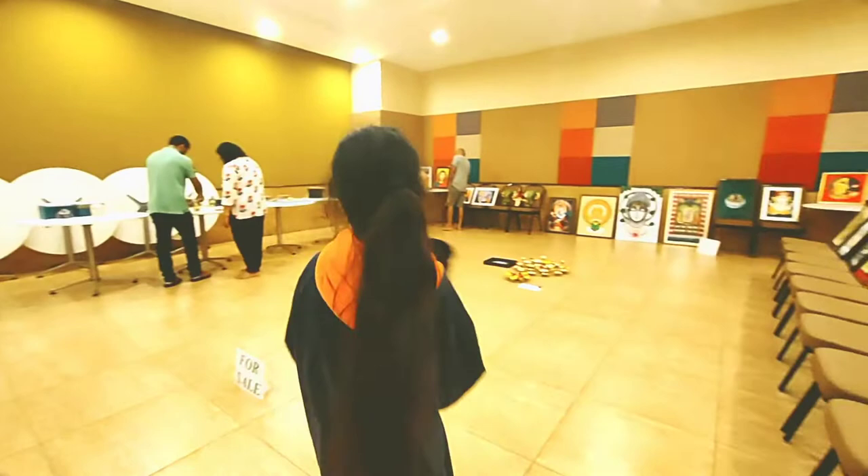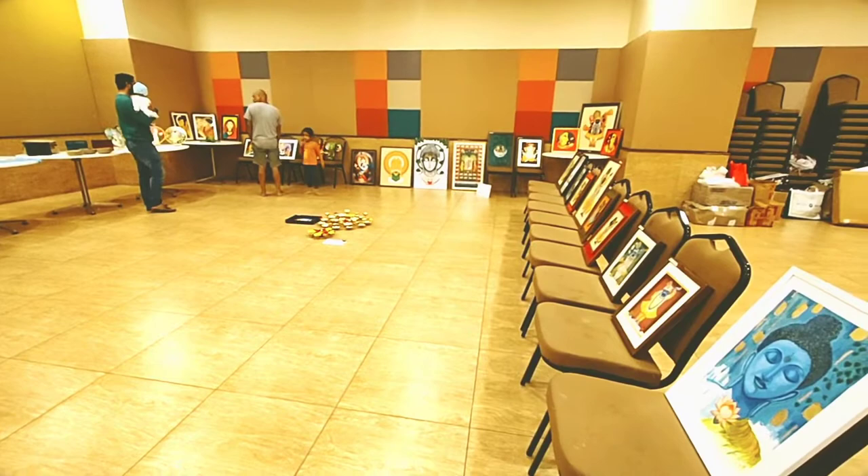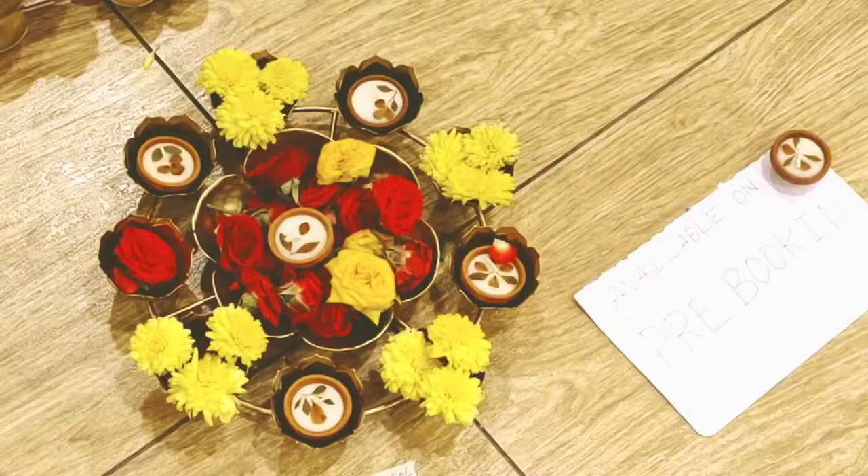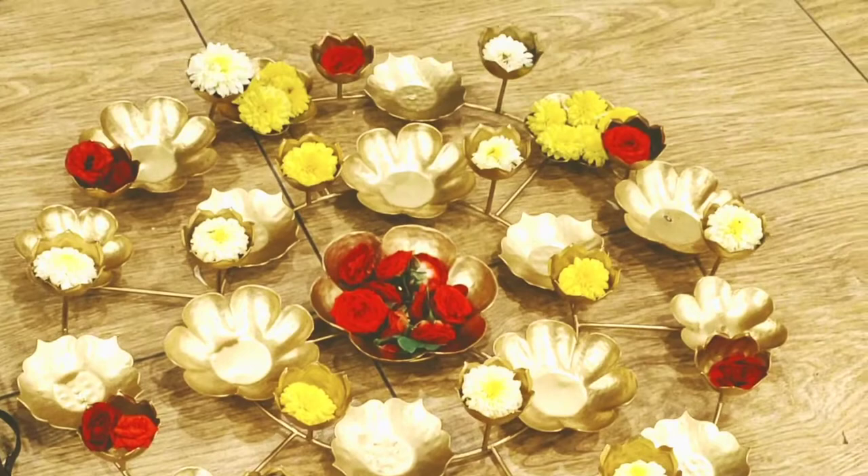They have even bigger candle stands which you can keep at home as decorative pieces, or if not, you can just use them on Diwali as grand candle stands or diya stands. They have these as well, so if you want these type of decor pieces you can order them and buy from them.